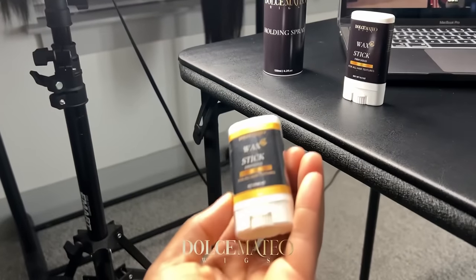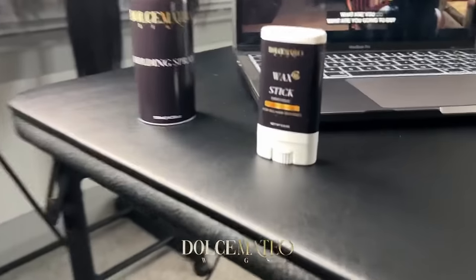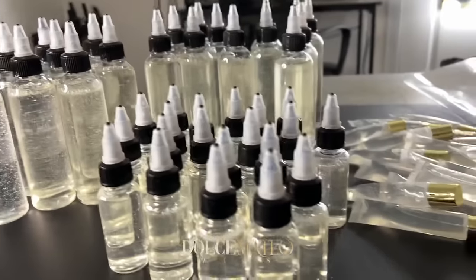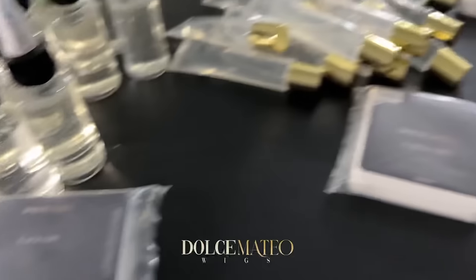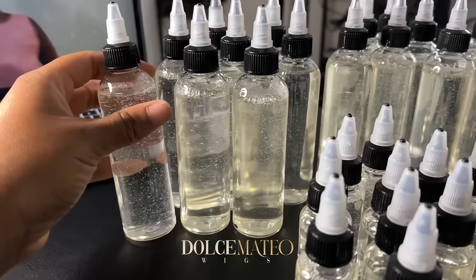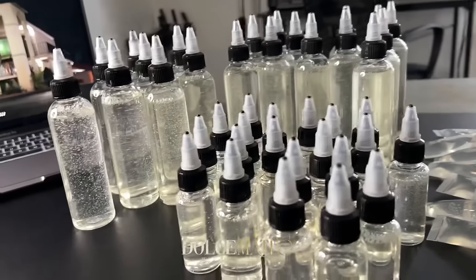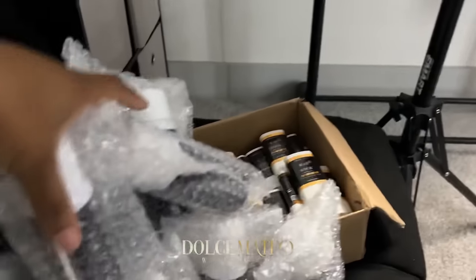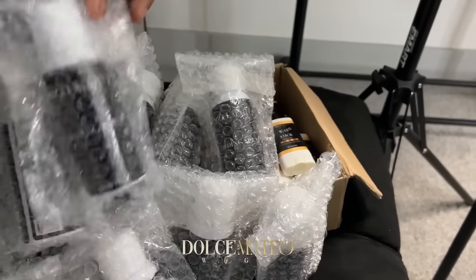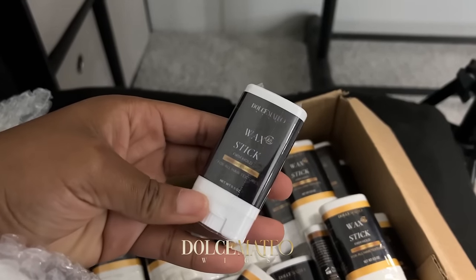I'm taking the wax from this container to this one. I went ahead and filled up all of these containers with my lace gel, and now I have to put on the labels. I now have a larger size in the lace gel, and I also now have a holding spray — they're all over here.